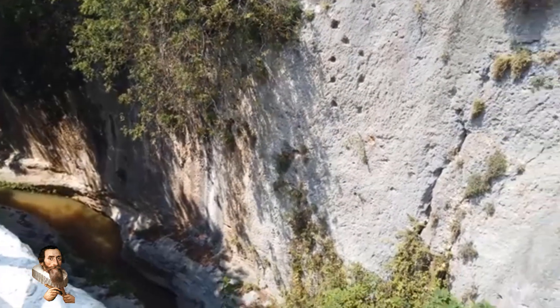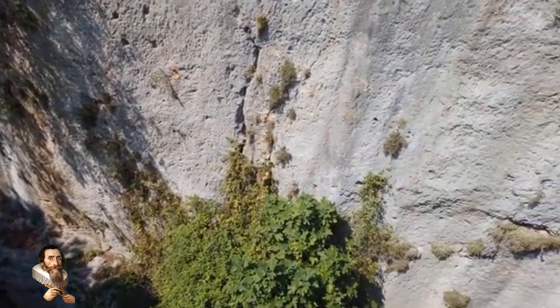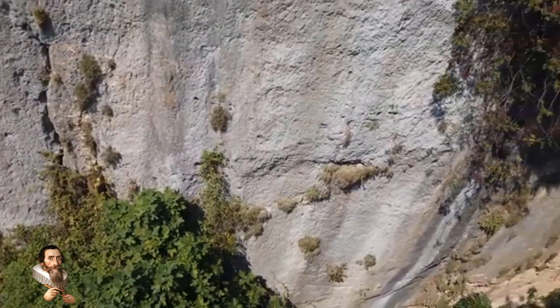It was designed and implemented according to the needs of the ancient city of Seleucia Pieria in Turkey.